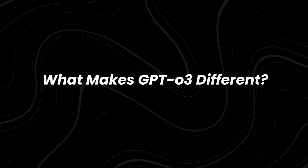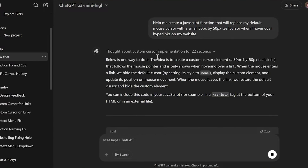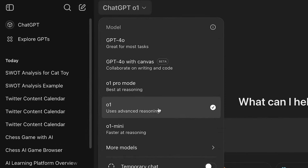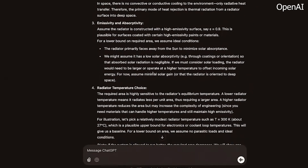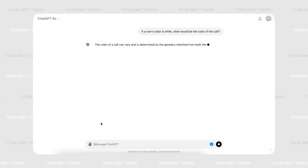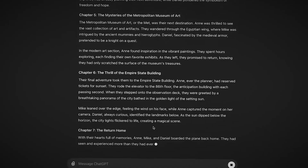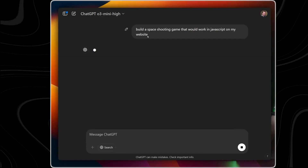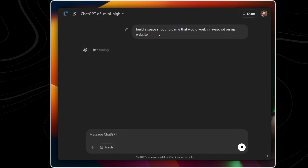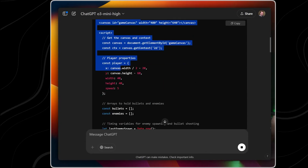What makes O3 Mini different? To understand why O3 Mini matters, you need to know what sets it apart. OpenAI's O-Series models, introduced in September 2024, were designed to prioritize reasoning over traditional language generation. Unlike earlier models that focused on quick responses, often at the cost of depth, O3 Mini takes extra time to analyze and reflect on its outputs, significantly improving accuracy and complex problem solving.